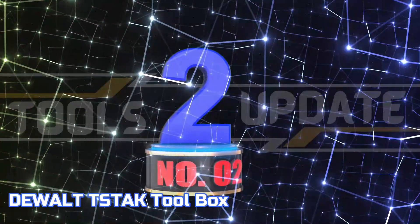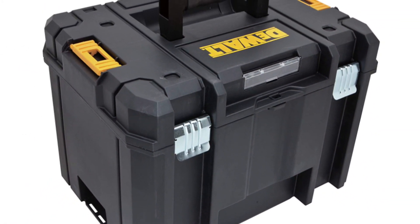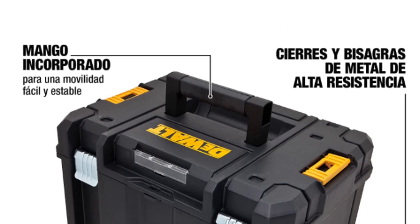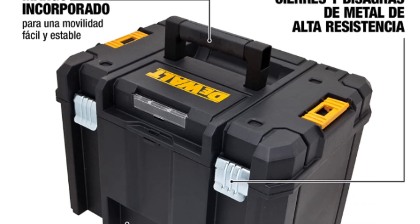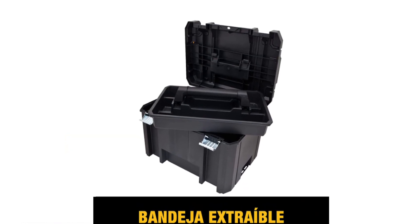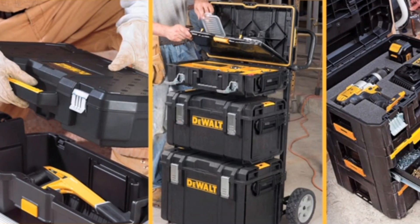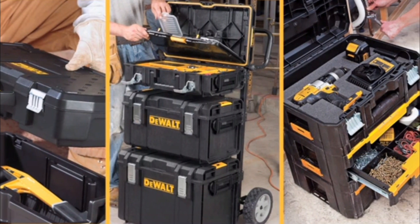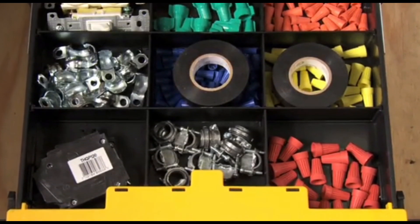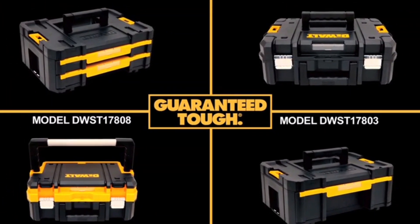Number 2: DeWalt Toolbox. The integrated dual-material handle of the portable tool set has been engineered to ensure secure and simple transportation. This versatile platform enables various configurations. Each unit can seamlessly stack on top of one another and securely attach with robust side latches for portability and secure storage. This unit offers a secure storage area for both corded and cordless tools, featuring a removable tray for quick access to essential tools. It is designed with heavy-duty metal latches and hinges for superior durability.